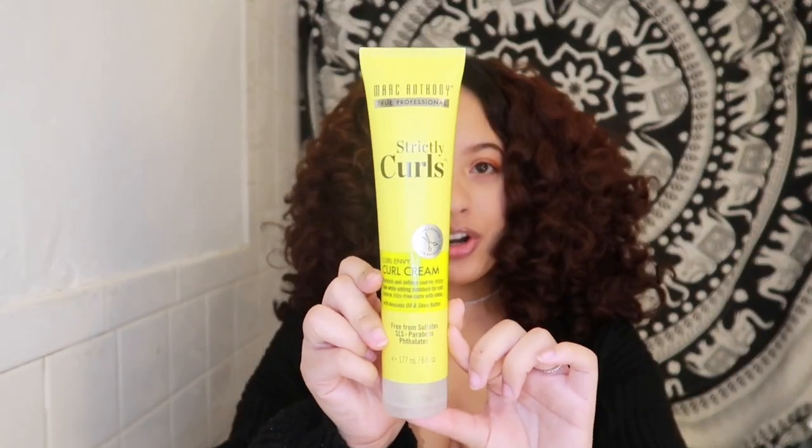In today's video I'm actually going to be reviewing a product that I've tried before — it's the Marc Anthony Strictly Curls. This is not the first time I've used this product, so it's not going to be a first impressions. I used to use this product a lot when I first started my curly hair journey, when my hair wasn't fully transitioned.